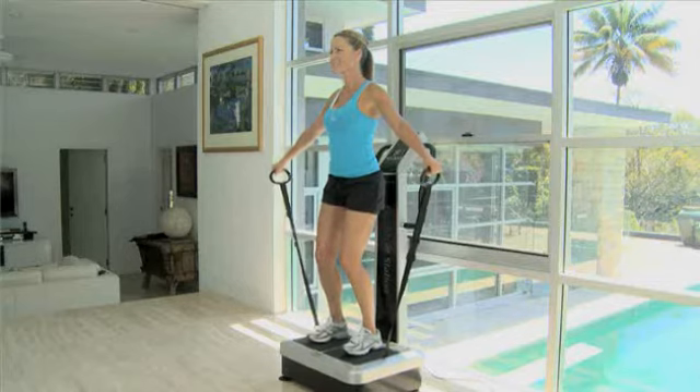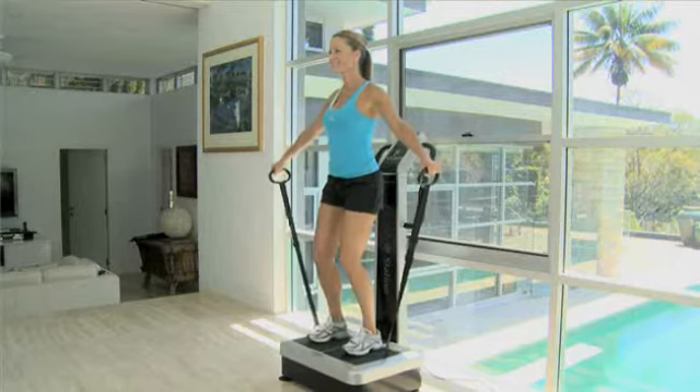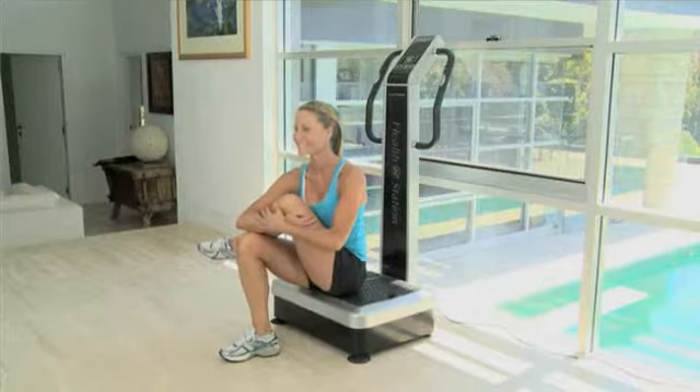It's called whole body vibration for a reason, because that's exactly what it does, and in doing so it vastly increases blood circulation throughout your whole body and accelerates the benefits of regular exercise too. In fact, just a pleasurable 10-15 minute workout on the HealthStation Platinum is equivalent to one hour of light weight training in the gym, and in that short session you can burn up to 350 calories.